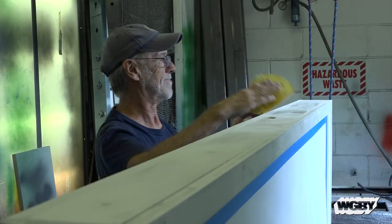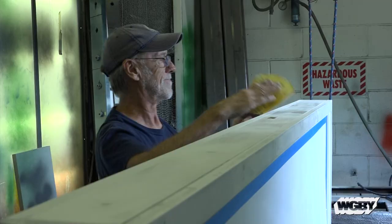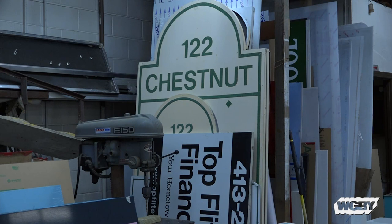It takes a few years of doing this to realize that different signs work for different businesses, so you try to tailor the type of sign to the needs of the business. And then the critical thing is: does it fit the zoning requirements? Can you get a permit for it?